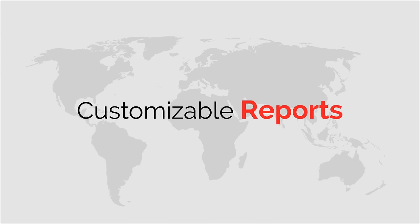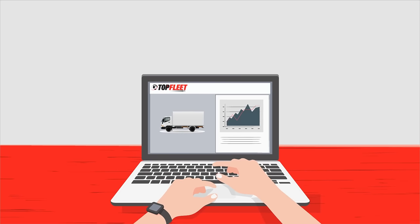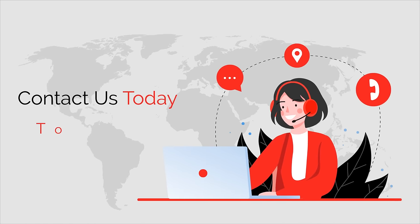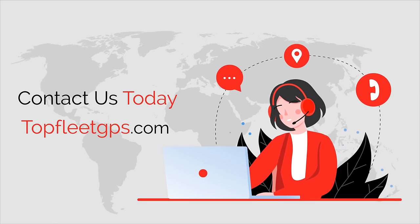Customize and send your reports just the way you want, or automate the entire process — we have it all. So, what are you waiting for? Contact us today and simplify your fleet management system with our customizable solutions for better growth and sustainability.